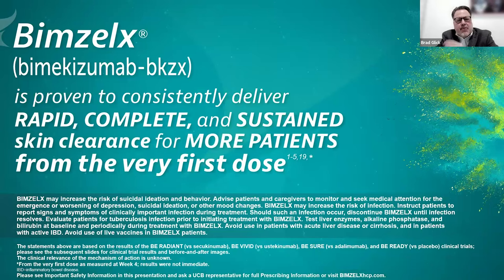This is important not only as we think about what the data looks like, but also as it speaks to safety. Bimzelix has proven consistent delivery of rapid, complete, and sustained clearance for more patients from their very first dose. Even just after one dose, we see dramatic responses. Psoriasis has background comorbidities — anxiety, depression, and cardiovascular comorbidities. We know this is a systemic disease.